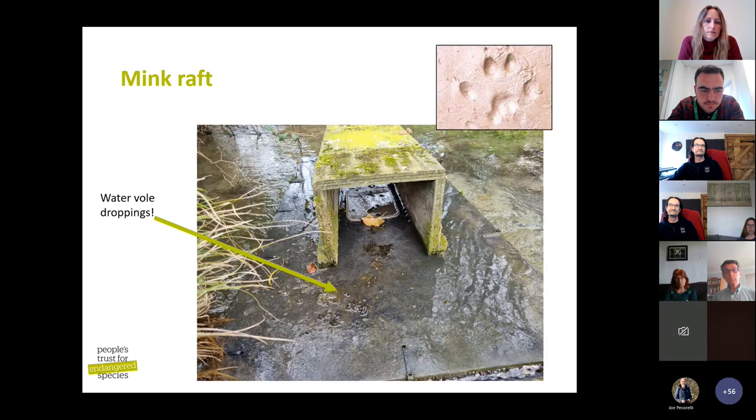This is a mink raft, and the water voles have actually been using it to latrine on — using their own territorial latrining to deter mink. This raft is years old and we haven't had mink on it for years, hopefully having eradicated them from this particular site. The clay pad in the middle of the tunnel is where we check for footprints. You can take that pad out and look for water vole or mink footprints, and if you get a mink footprint you can then put a trap inside the raft.